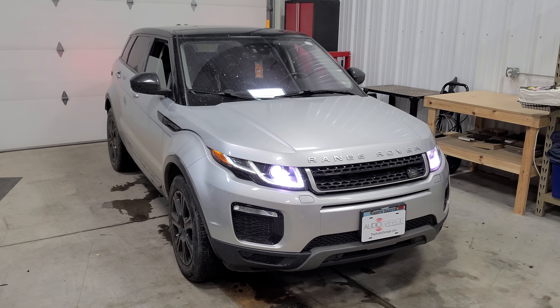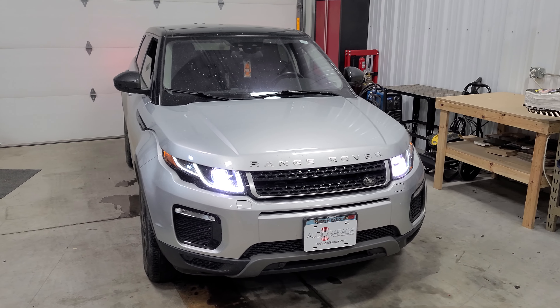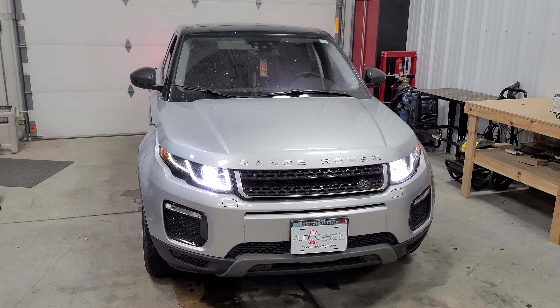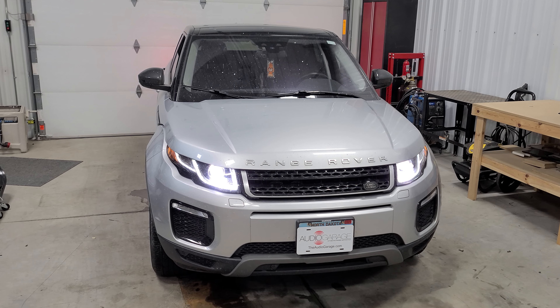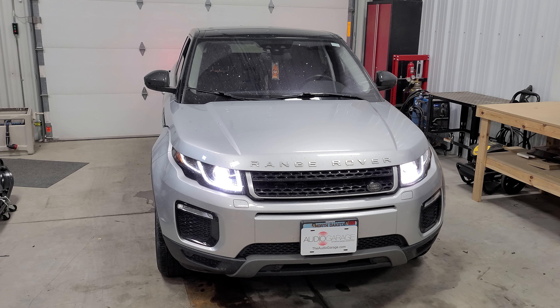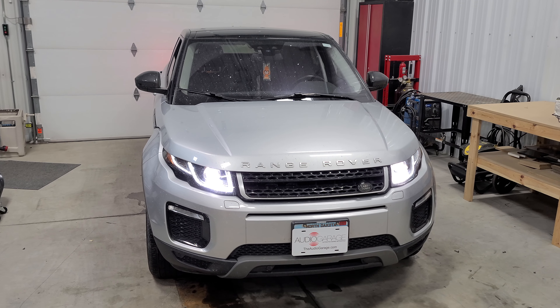This key fob will allow them to start the vehicle from up to one mile away. But if they're inside a very heavy building with a lot of interference, that might not give them enough range. So we also installed Viper Smart Start to give them unlimited range using their phone, and I'll show you how to use that now.